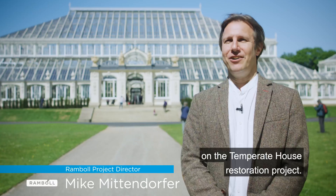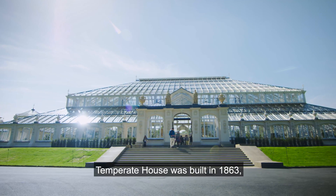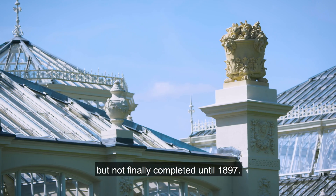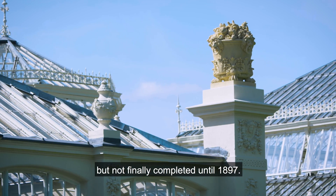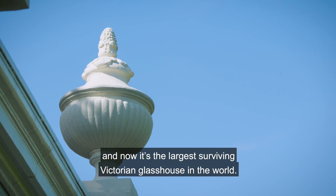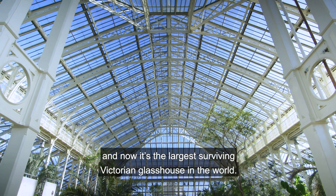I am Mike Mittendorfer, the lead engineer for Ramboll on the Temperate House restoration project. The Temperate House was built in 1863 but not finally completed until 1897. The architect was Decimus Burton, and now it's the largest surviving Victorian glasshouse in the world.